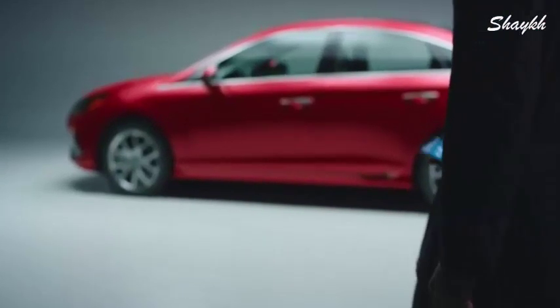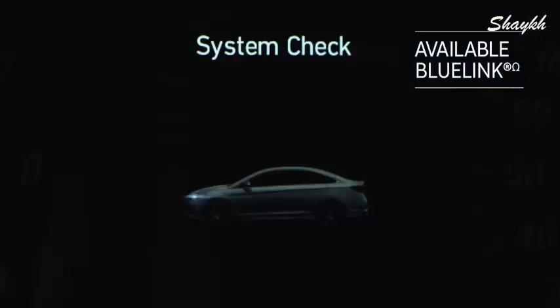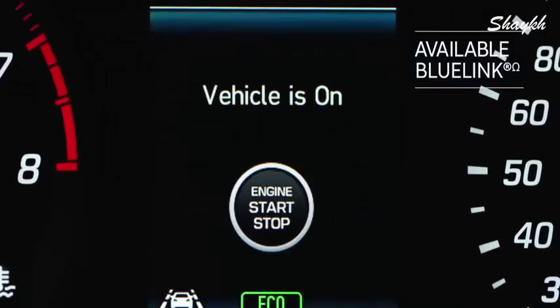Before you even step inside, experience a world of convenience. Our Blue Link technology connects the car to your smartphone so you can start the car from your phone.